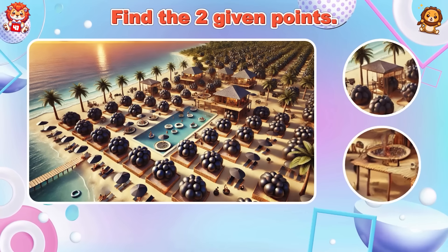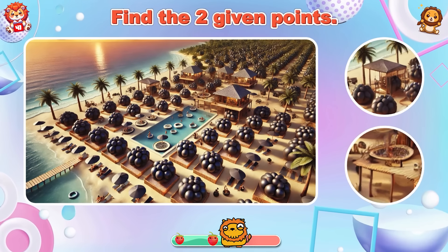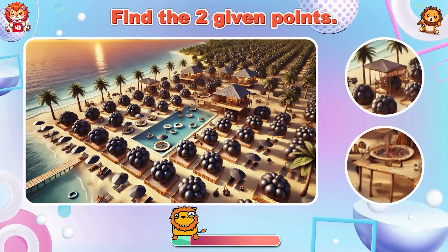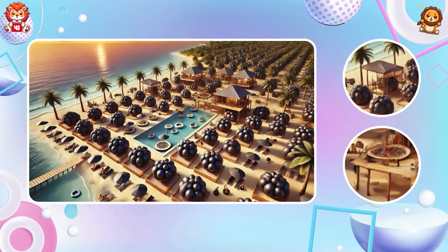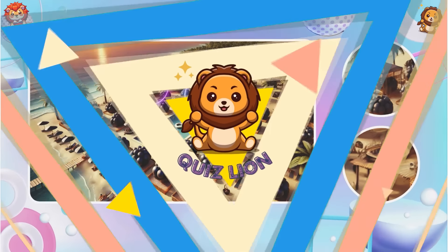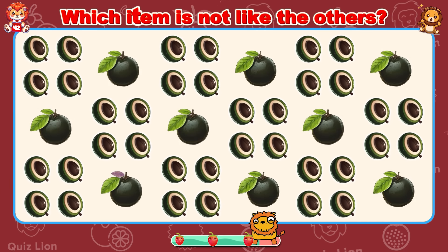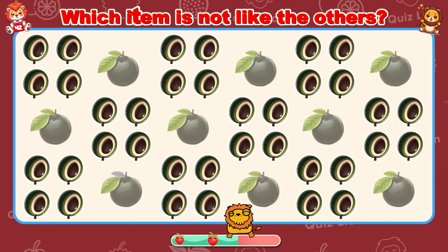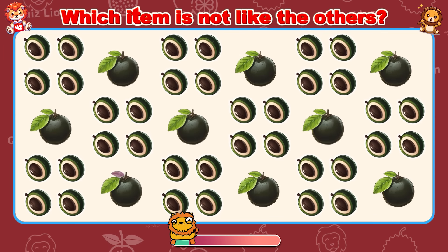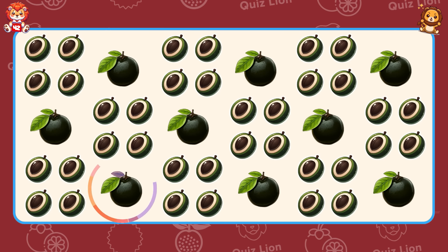Find the two given points. Have you found the hut and the water tank? Which item is not like the others? Your dedication and hard work are truly inspiring.